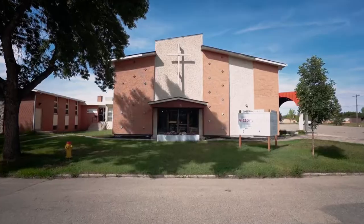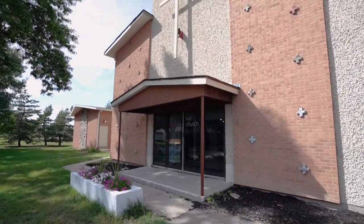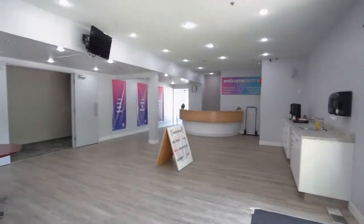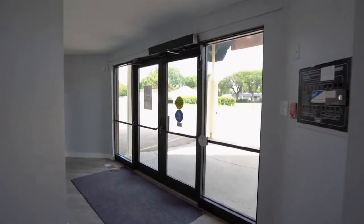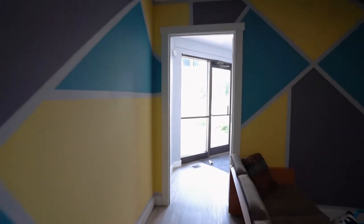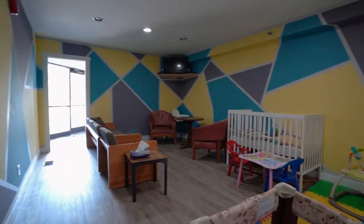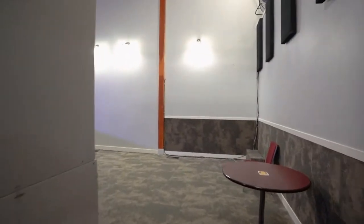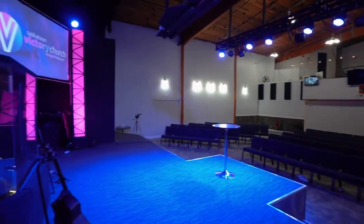This property features two churches or sanctuaries combined in a compound. The upper level is 6,469 square feet, and the lower level is 3,975 square feet. The larger church can hold over 150 people on two levels.